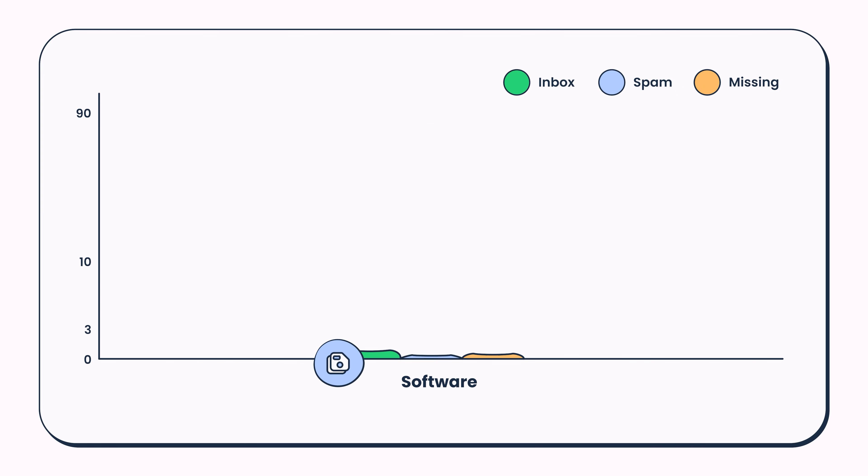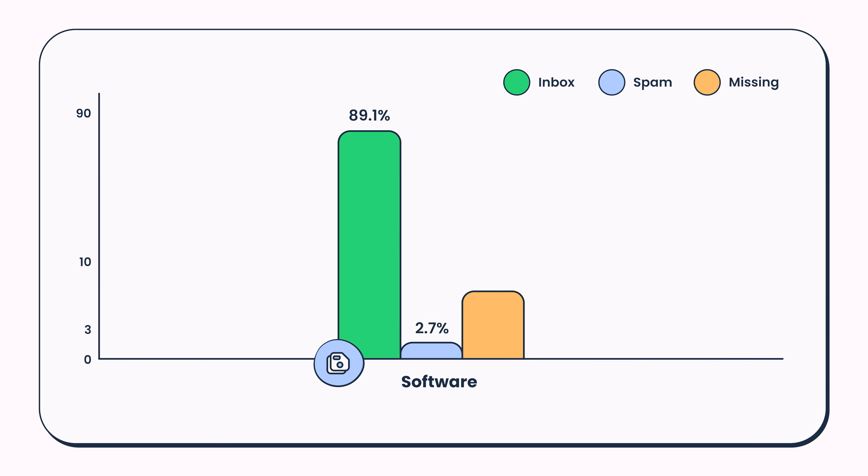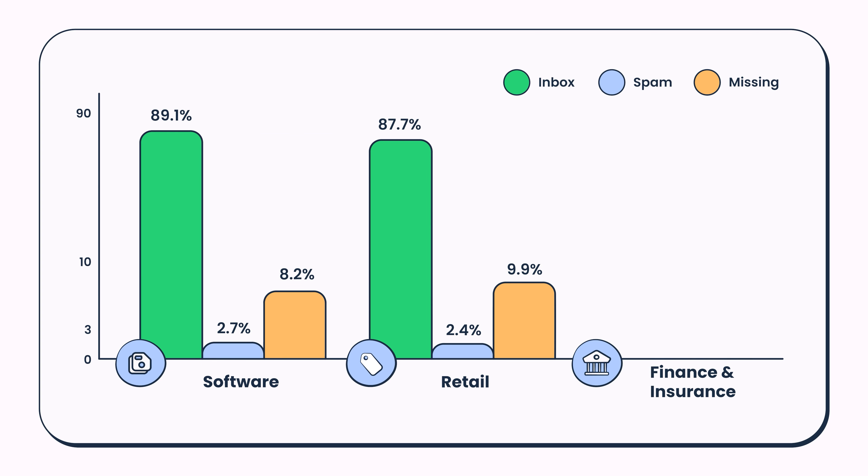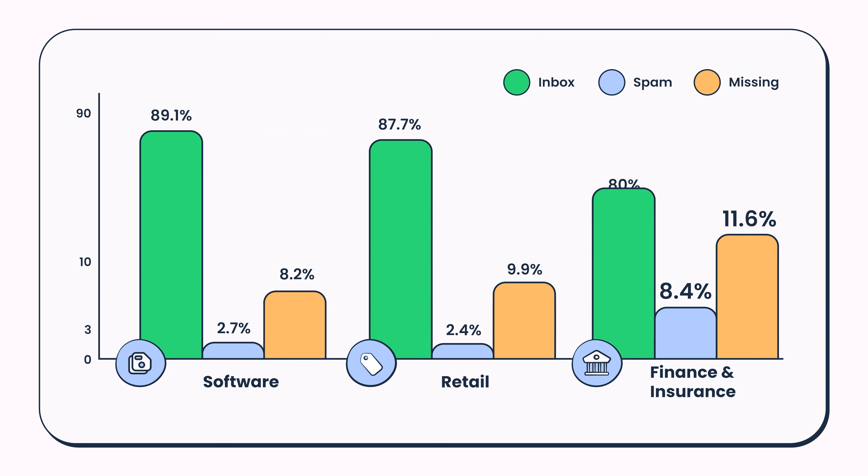For example, in the software industry, 2.7% of emails go to spam while 8.2% are missing. In retail, the situation is even worse. And in finance and insurance, the situation is close to catastrophic.